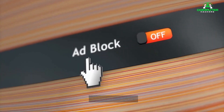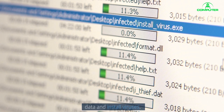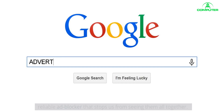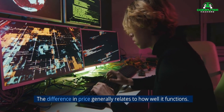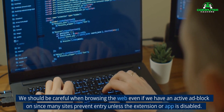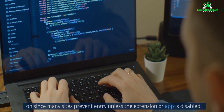6. Install an ad blocker. Online pop-up advertisements can often lead to sketchy websites that steal our data and install viruses. It's often easier said than done when trying to avoid these, unless we download a reliable ad blocker that stops us from seeing them altogether. It's easy to find free ad blockers and various paid ones. The difference in price generally relates to how well it functions. We should be careful when browsing the web even if we have an active ad blocker, since many sites prevent entry unless the extension or app is disabled.